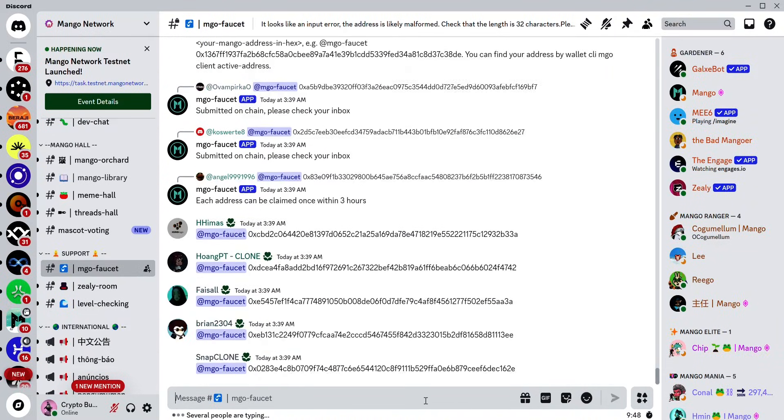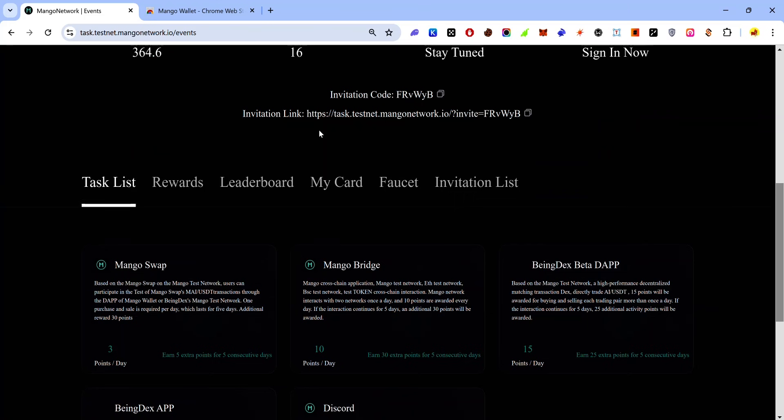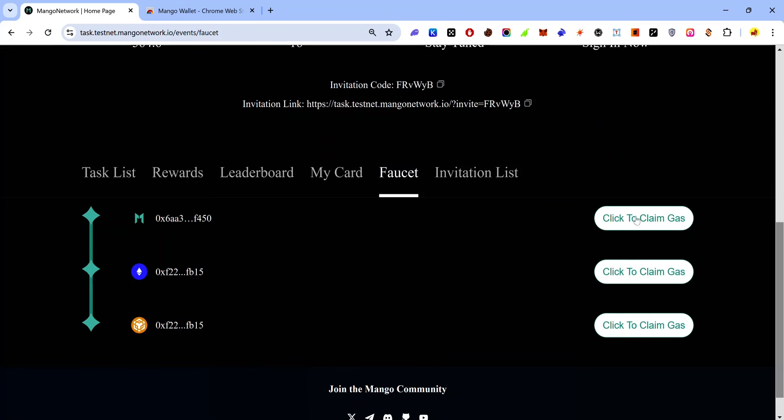The next way to claim test tokens is via the Mango dashboard. On your dashboard click 'Events' and click 'Faucets'. Here you see three options — click the first button, click the next button, and click the last button.